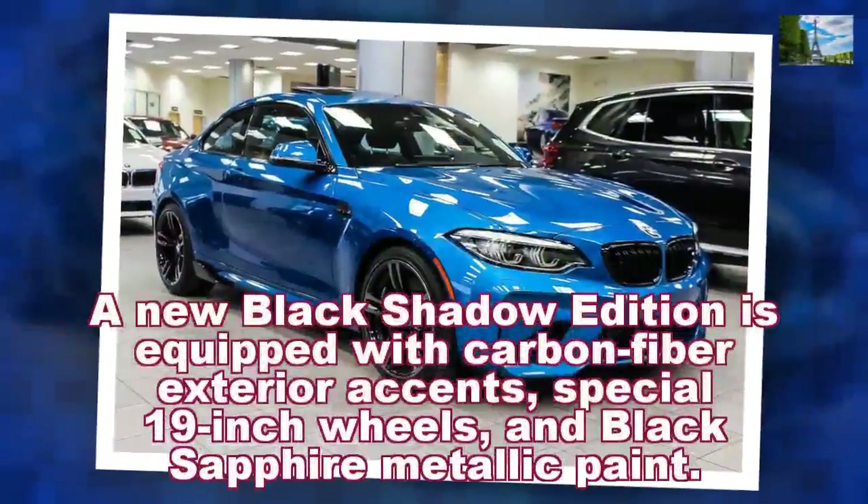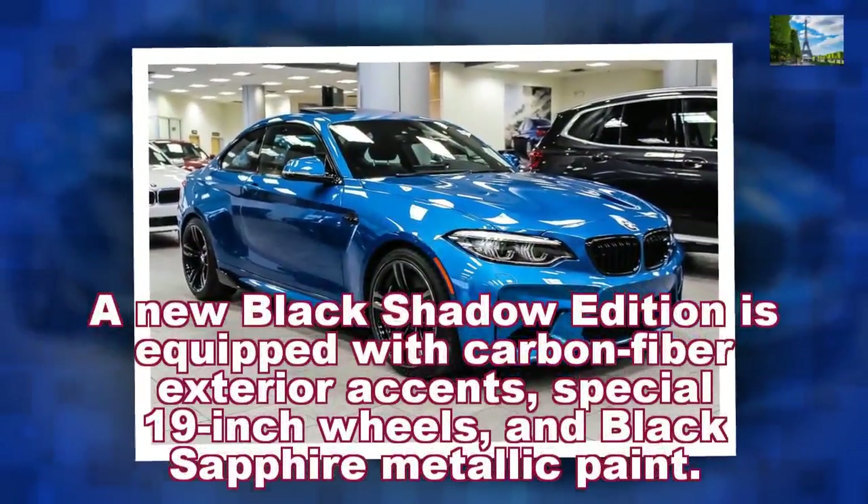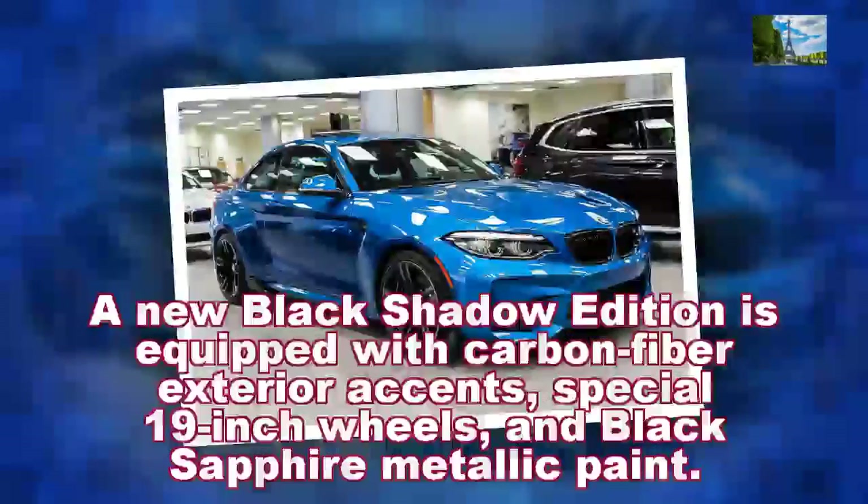A new Black Shadow Edition is equipped with carbon fiber exterior accents, special 19-inch wheels, and black sapphire metallic paint.